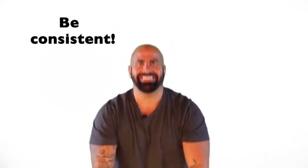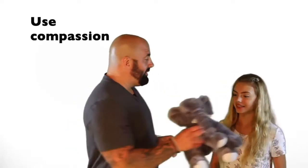Step number eight: be consistent. Step number nine: use compassion.